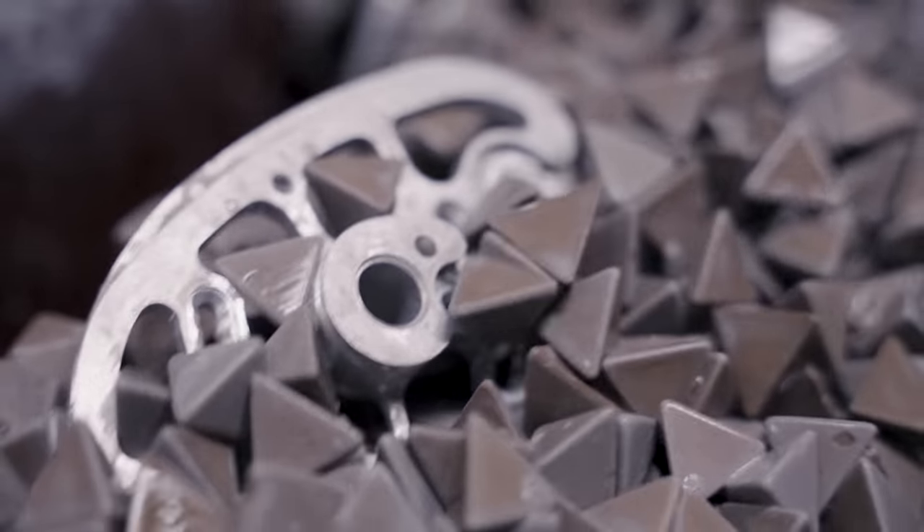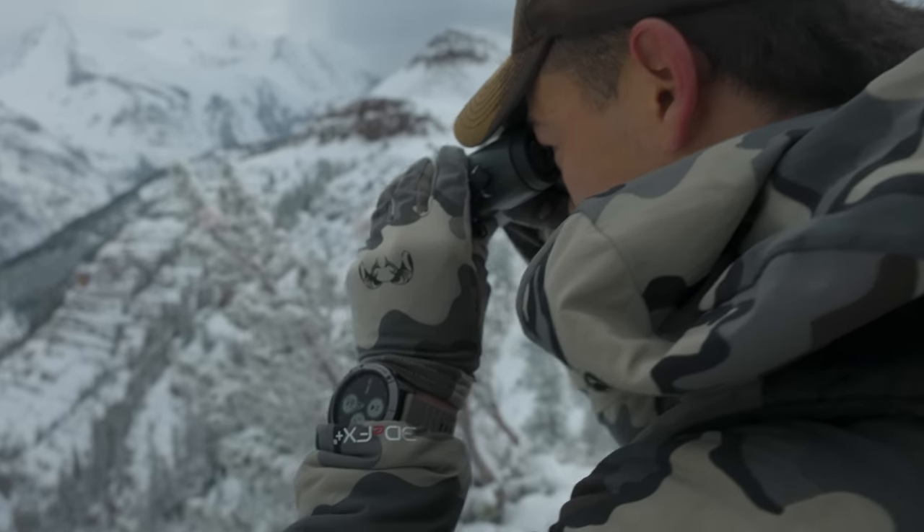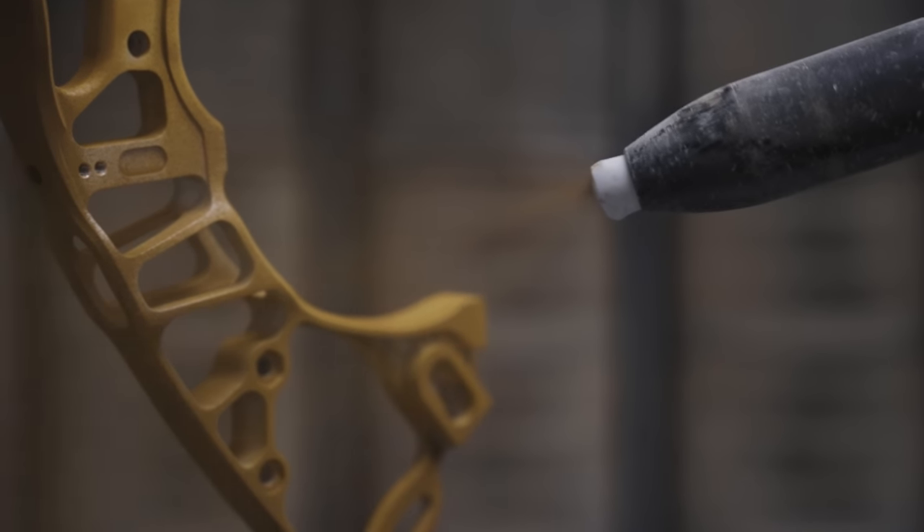From an engineering standpoint, if we only had to design a bow that shot great at six feet, then our job would be easy. But that's not what we do. At Hoyt, we develop fully integrated shooting systems.